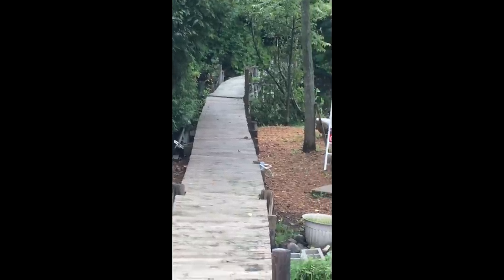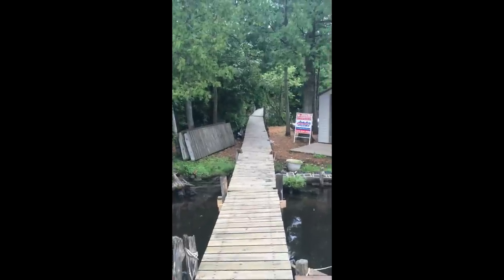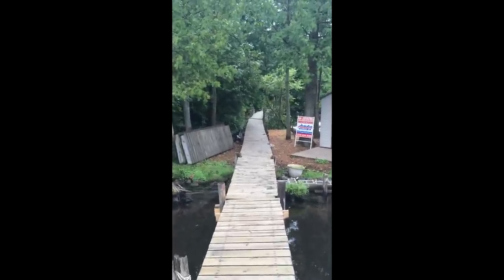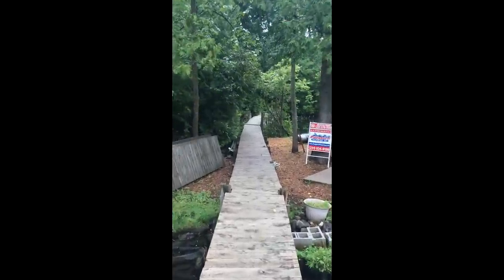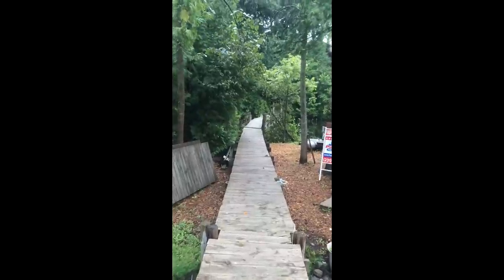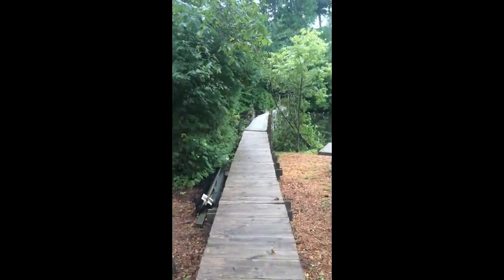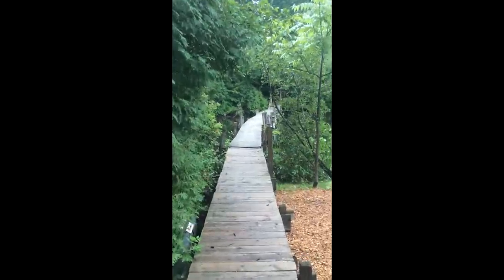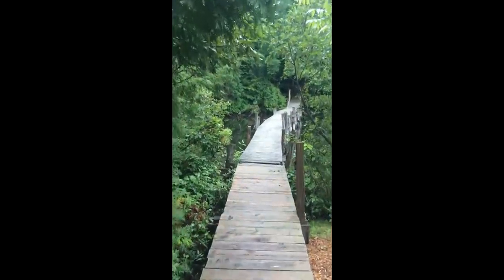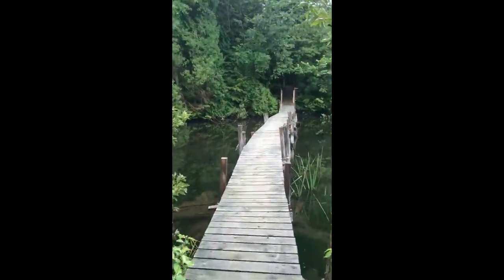This little boardwalk comes out to here and it goes over another bit of water down there. I'm going to walk down there a minute. This is walking the boardwalk here, off of the dock back towards where we're at. It's quite a fairly arduous walk.